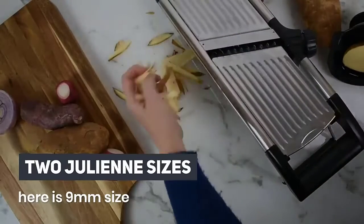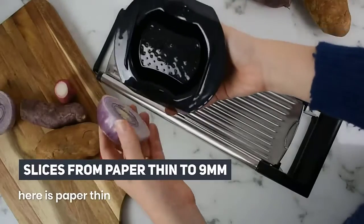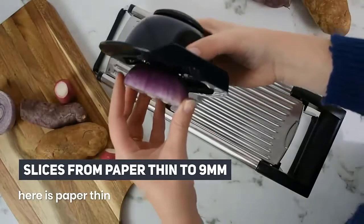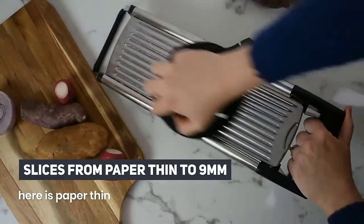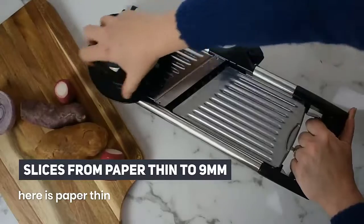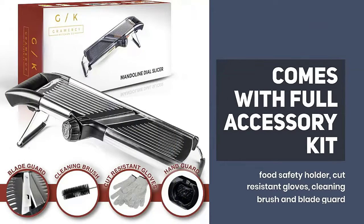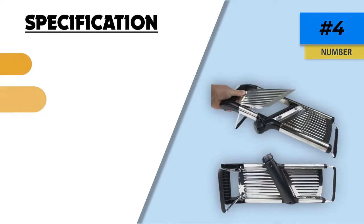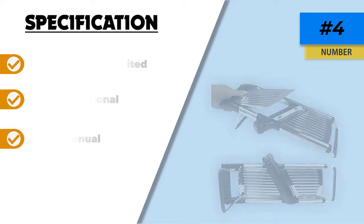The Gramercy Kitchen Company Adjustable Stainless Steel Mandolin Food Slicer is very easy to clean. A feature that makes it stand out is the addition of a pair of cut-resisting gloves that complement the food safety holder, making this one of the safest models we tested. It comes with a complimentary recipe guide, a one-year limited warranty, and a no-questions-asked money-back guarantee.